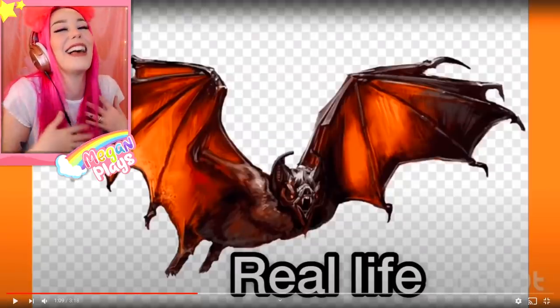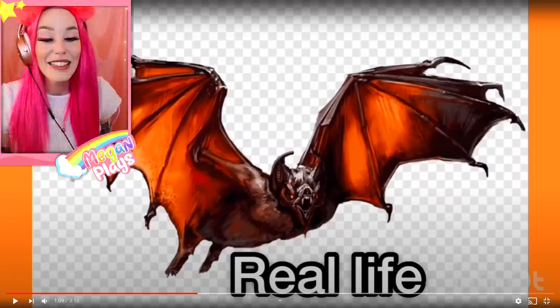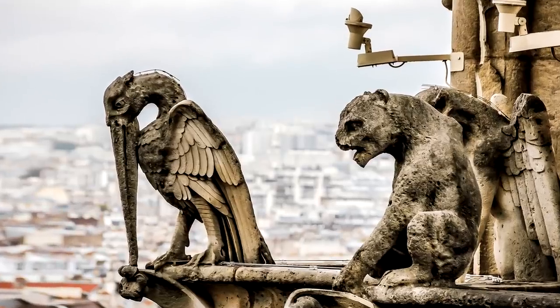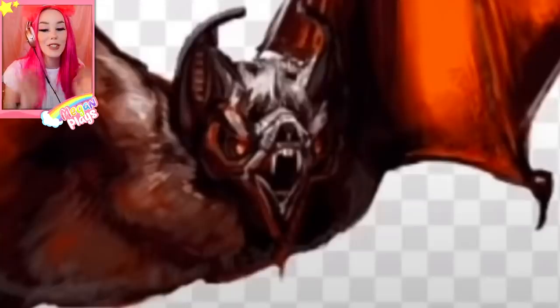It's just like a real life bat — a bat that's really big and it's got really big wings. It kind of reminds me of a gargoyle, like on top of a church or on top of a city building. What's the point of gargoyles? Comment down below if you know because I don't know. So scary!